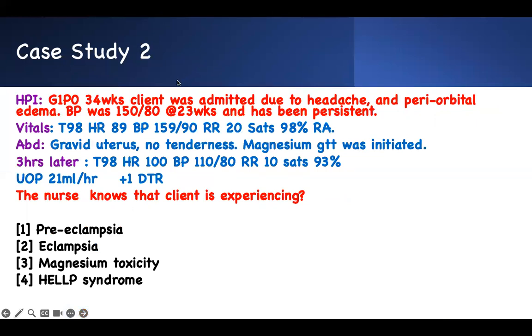Case two: G1P0, 34 weeks, admitted due to headache and periorbital edema. Blood pressure was 150/80 at 23 weeks and has been persistent — still elevated on admission. Temperature fine, heart rate okay, still hypertensive. Respiratory rate going up, saturation normal. Uterus is gravid, no tenderness, and a magnesium drip was initiated. We give magnesium for a reason — I don't want to give the answer away yet.